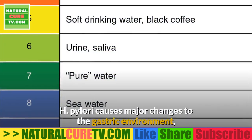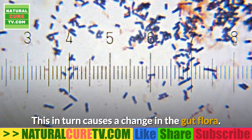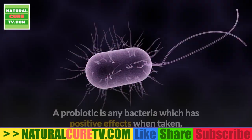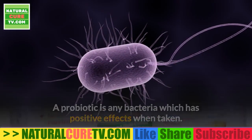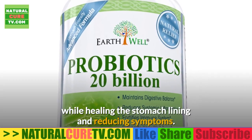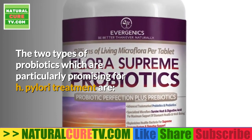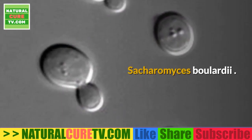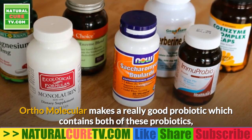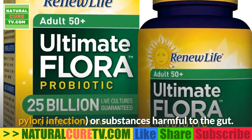11. Certain probiotics. H. pylori causes major changes to the gastric environment — particularly it changes the stomach's pH, which in turn causes a change in the gut flora. Gut flora is very important to overall health. In the case of H. pylori, certain probiotics can fight off the harmful bacteria while healing the stomach lining and reducing symptoms. The two types particularly promising for H. pylori treatment are Saccharomyces boulardii and Lactobacillus strains. Ortho Molecular makes a good probiotic containing both, without prebiotics that could feed the H. pylori infection.